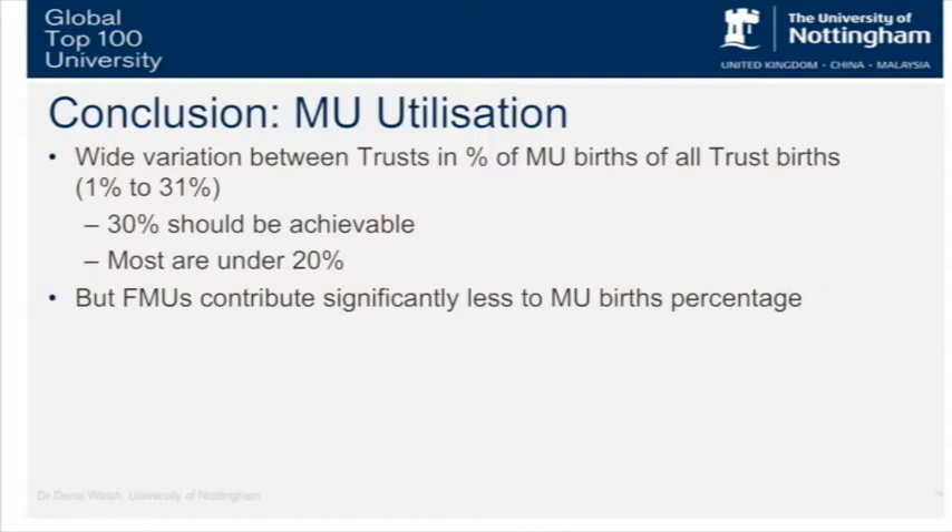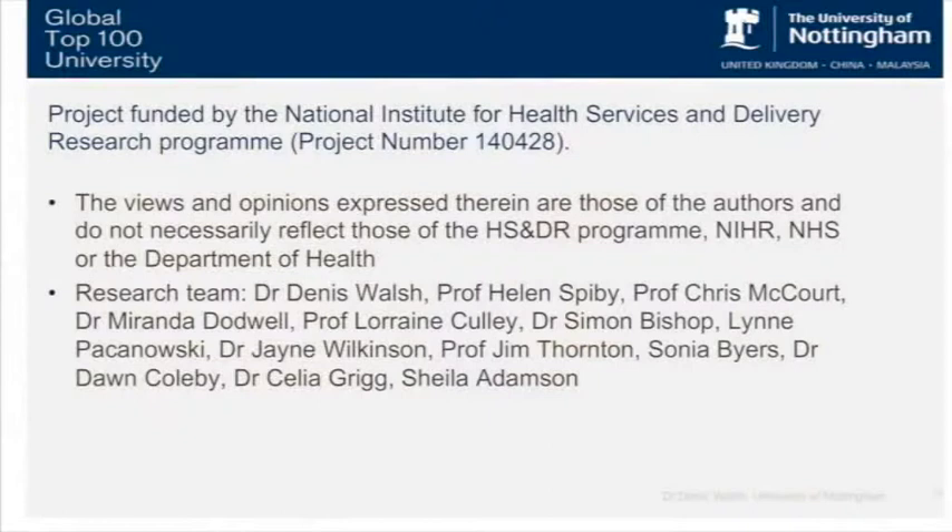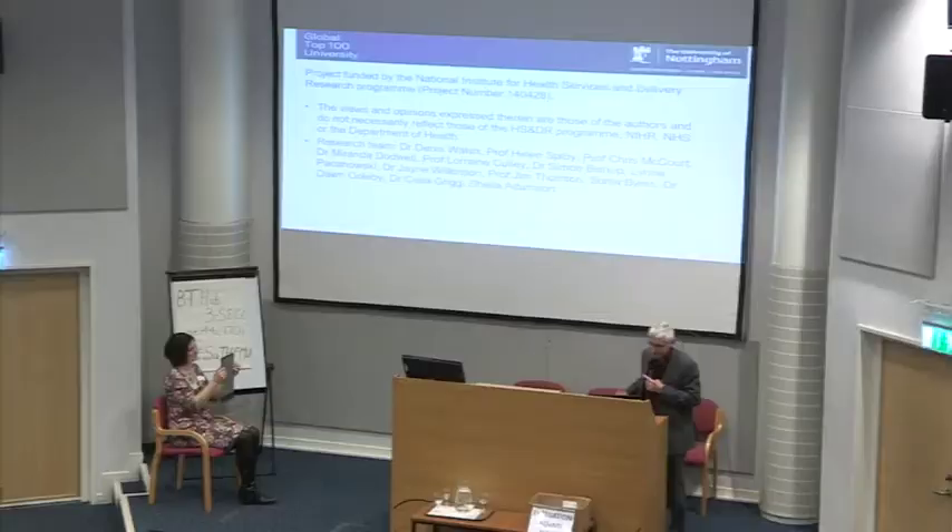That's a snapshot of how things have changed over that period. I need to acknowledge our funder and the other members of our team working on this project, one of whom — Celia, a research fellow — is here. Hopefully that's food for thought and for discussion for our panel. Thank you very much.